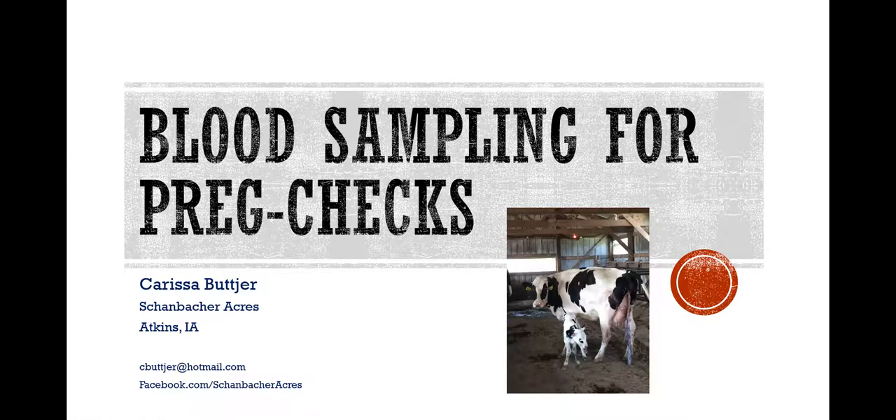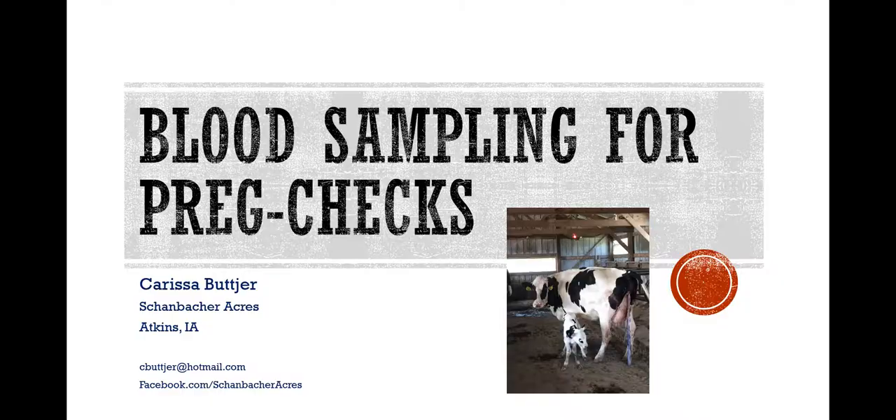My name is Carissa and I'm the assistant herdsman for a 280-cow dairy located near Atkins. We milk twice a day. We are a closed herd, so all of our cows have actually been born on our farm — we don't buy anything in. It's a family-run operation; Jay, Barb, Allen, and Joyce Schoenbacher are the owners. We have four full-time employees and about seven part-time employees, a lot of them high school and college kids that do the afternoon milking. I've been here about 12 years and I never touched a cow a day in my life before I got hired here — everything I know about cows I've learned on the farm and by attending meetings like this.